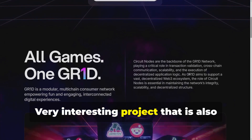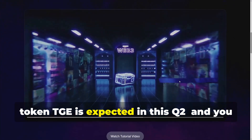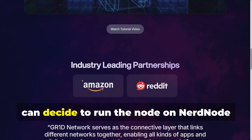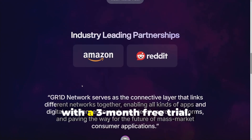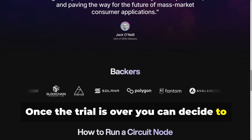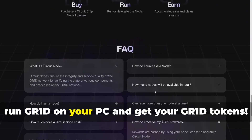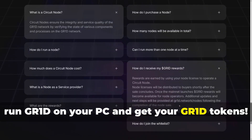GR1D is a very interesting project that is also collaborating with Amazon and Reddit. The token TGE is expected in Q2, and you can decide to run the node on Nerdnode with a three-month free trial. Once the trial is over, you can decide to pay the subscription on Nerdnode or simply run GR1D on your PC and get your GR1D tokens.